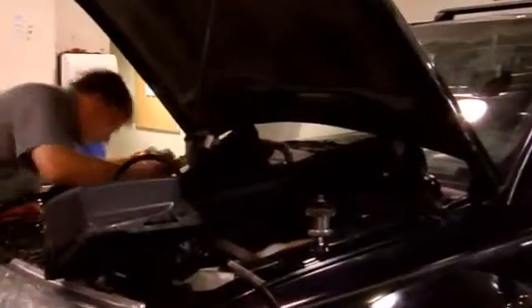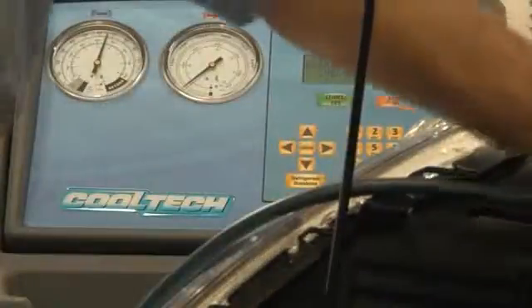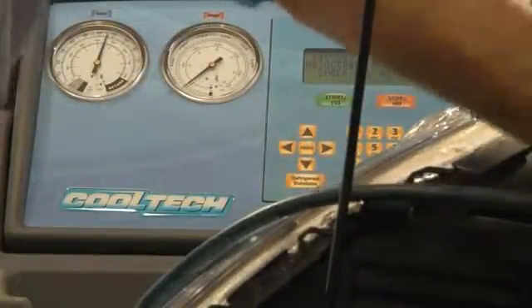While your car's air conditioning is the one system that probably doesn't require a lot of regular maintenance, it should be checked periodically by a certified mechanic to ensure proper performance.